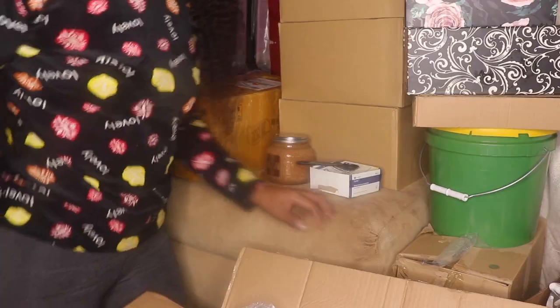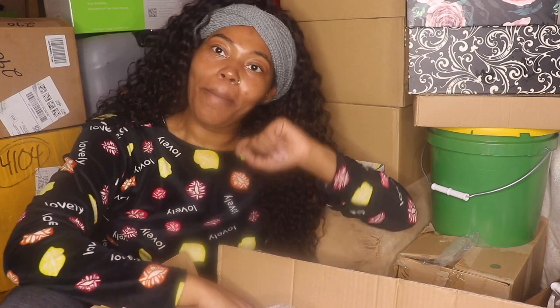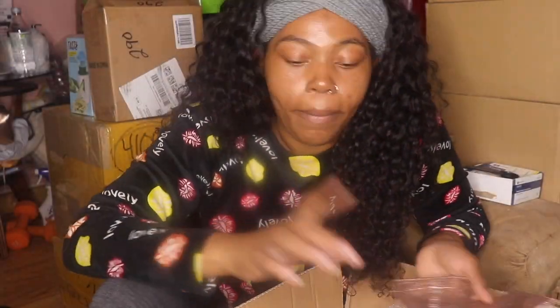I wanted to upgrade our lash boxes. If y'all have seen my old lash cases — super cute, simple — but this time I wanted to upgrade and do something a little more elegant, because my brand is elegant and bougie. So this is the front of my new lash case. As y'all can see, I changed the font. Inside it's going to say 'In every diamond there's a butterfly,' which is our slogan — it's on our shopping bags, it's literally on everything.